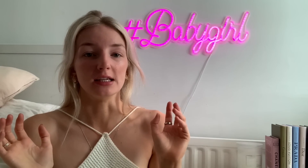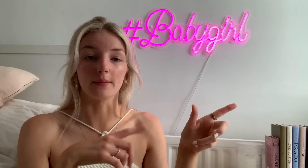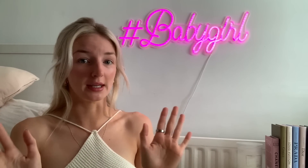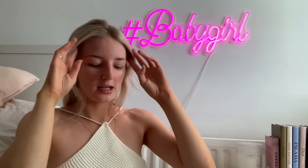On to the haul. I did do try-on videos prior that I'm going to include while I talk about each bikini. If I'm sweaty in it, please just ignore, because honestly I don't know how sweaty I got trying on bikinis. But yeah, I was a bit sweaty, so ignore that. On to the first bikini!